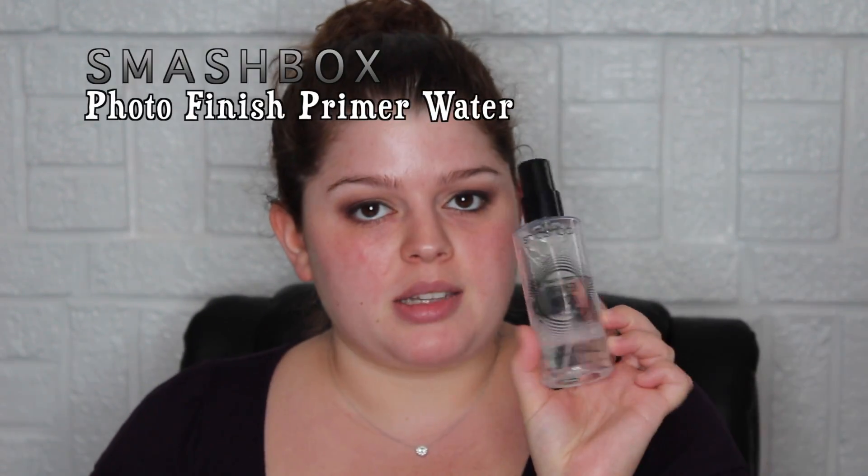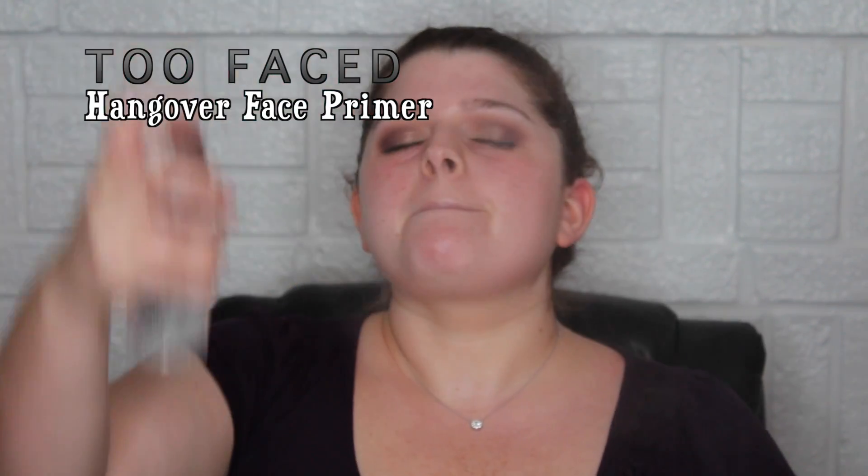Eyes are pretty much done on top. I'm going to go ahead and do my face. I always double up on primer — you don't need to, but I'm using the Smashbox Photo Finish Primer Water and the Too Faced Hangover Primer. The Too Faced one is really good — it has coconut water in it and is very hydrating.